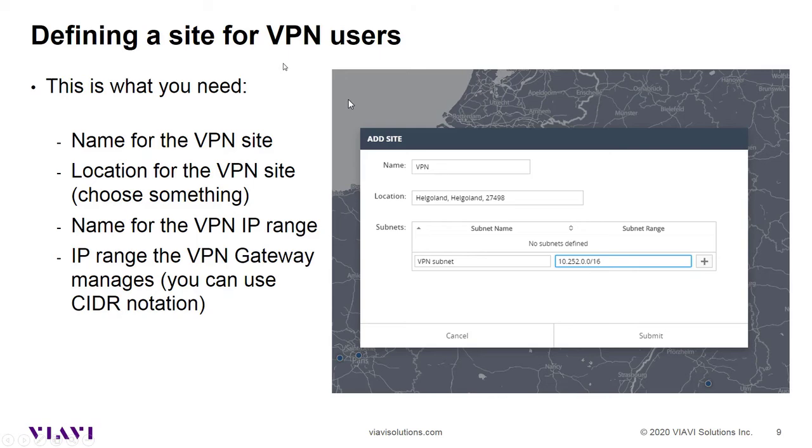Defining a site for VPN users is easy. First, you need a name for the VPN site — in this example, I've chosen 'VPN'. Then you need to define a location. A location for VPN users does not usually make much sense, so I've chosen a location where I know there is no physical office — in this case, an island. Then you need the subnet name and, of course, the IP range of that subnet. Afterwards, you click Submit. You can use CIDR notation to make it easy. Then this is applied in your dashboard.